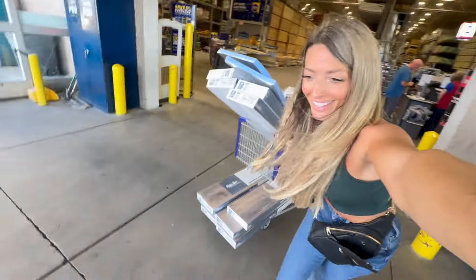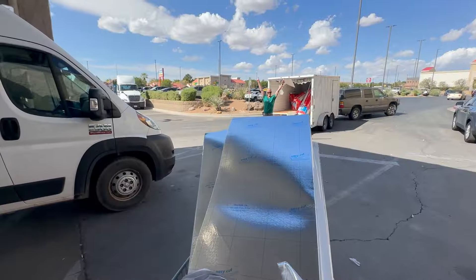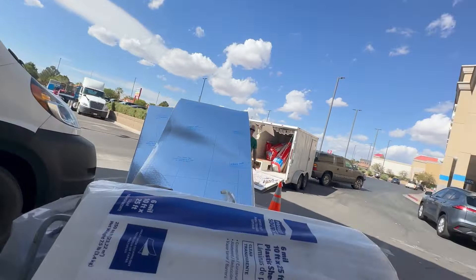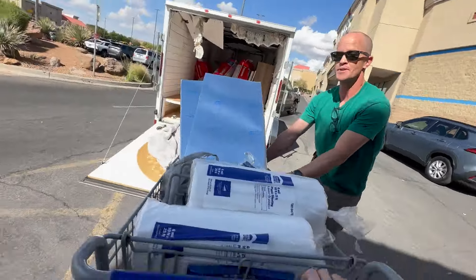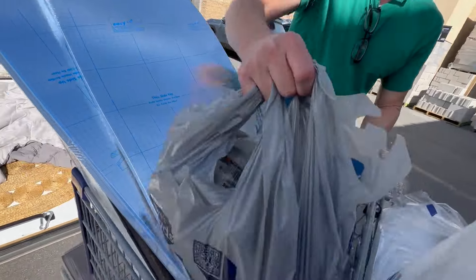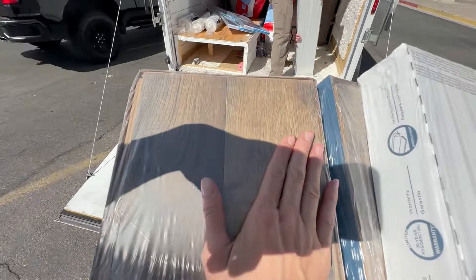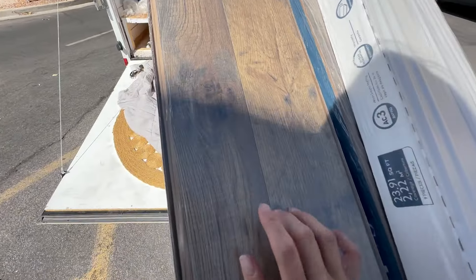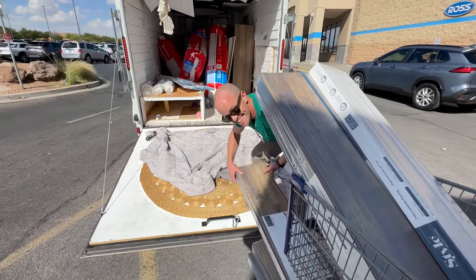And finally, for our final trip! Look how pretty this flooring is — we're going to match it to the beams. It's going to be nice.